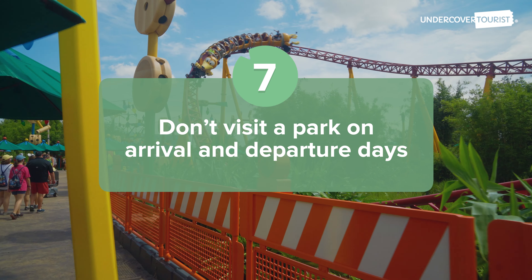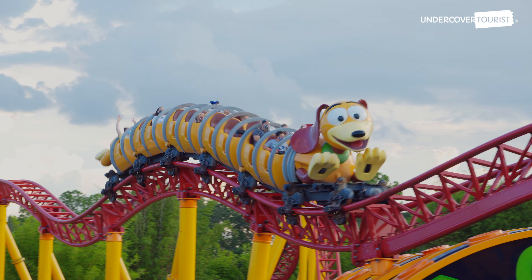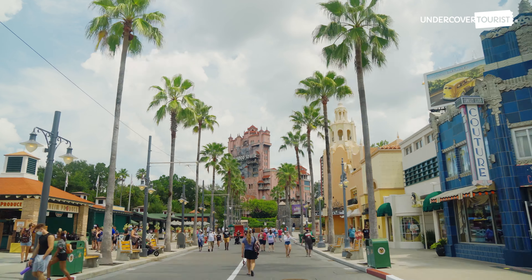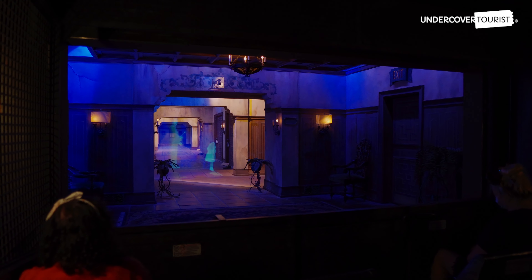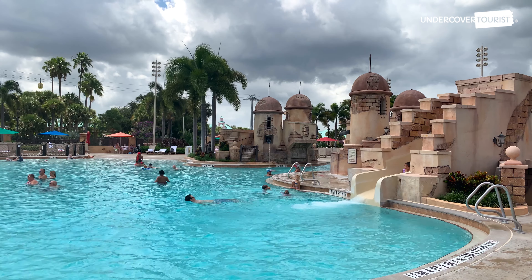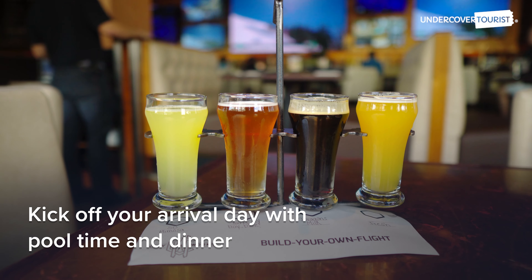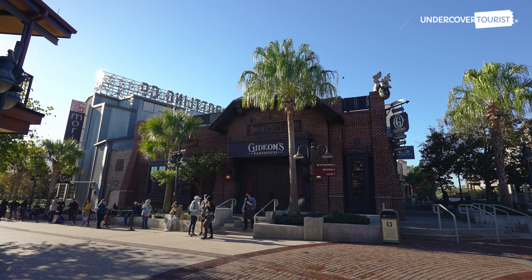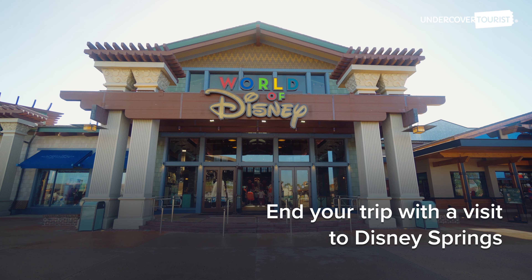Don't visit a park on arrival and departure days. While dropping off the luggage and heading straight to the parks may sound like a riveting way to start your vacation, it can actually mean less bang for your buck. Instead, kick off your first day at the pool in the afternoon and then head to Disney Springs for dinner. Why not spend your last day at Disney Springs for a final family meal and souvenir stop?